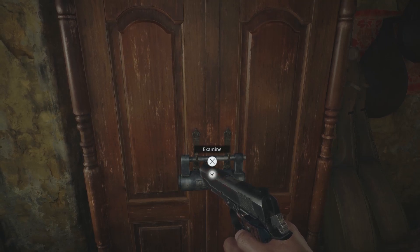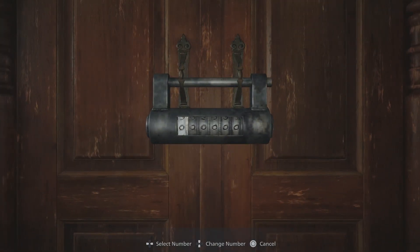Hello everyone, Johnny Hurricane here from GamersHeroes.com. Today we'll be going over how to open up the lock in Maestro's house in Resident Evil Village. Let's get started.